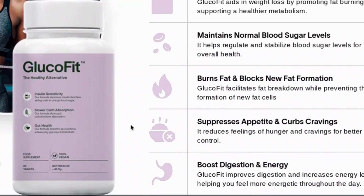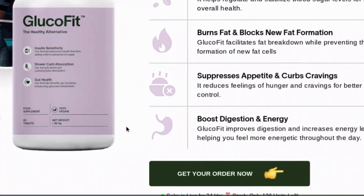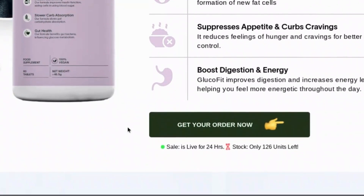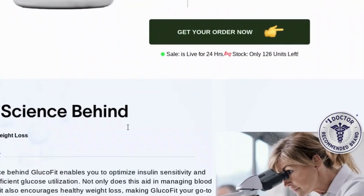Many people have already tried GlucoFit and shared their success stories. The testimonials are truly inspiring, with people reporting significant weight loss, increased energy, and overall improvements in well-being. These results show that GlucoFit really works and it could work for you too. If you're in doubt, remember that results may vary, but commitment to following the plan with GlucoFit is what makes the difference.